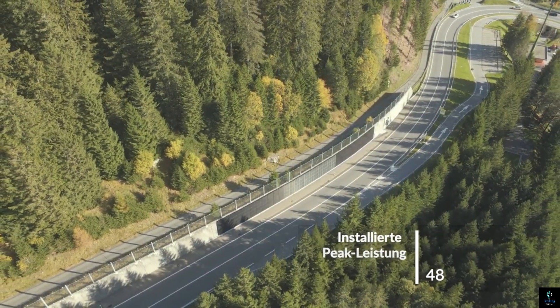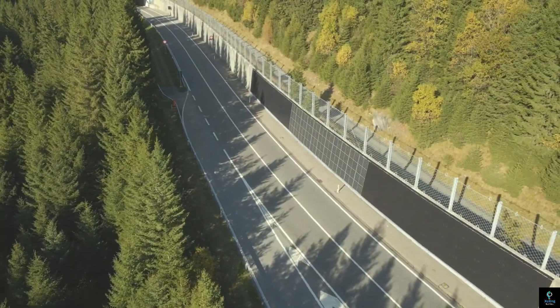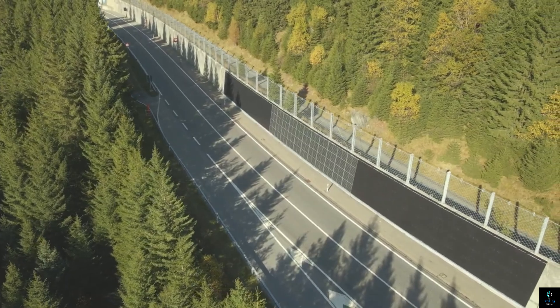While still under development, these methods offer a sustainable way to power lights, signs, and even feed electricity back into the grid, all from the very roads we travel on.